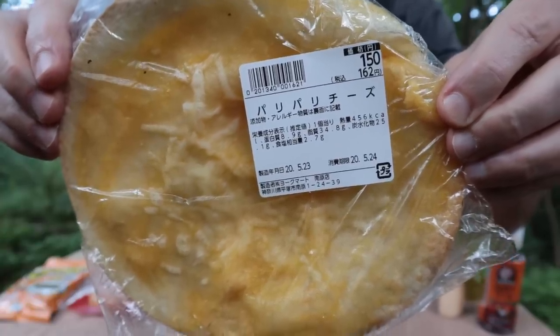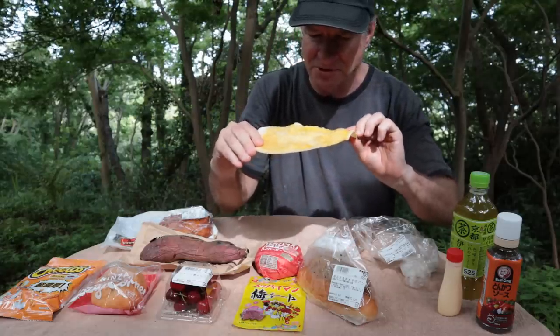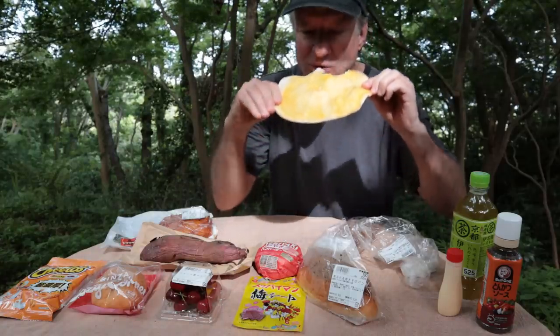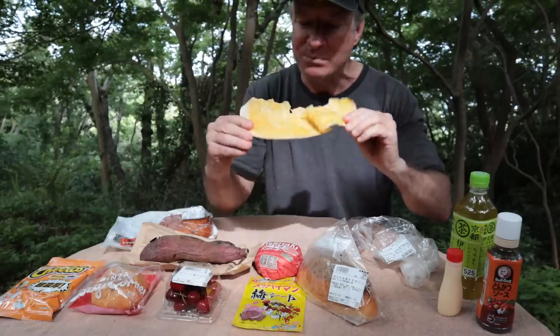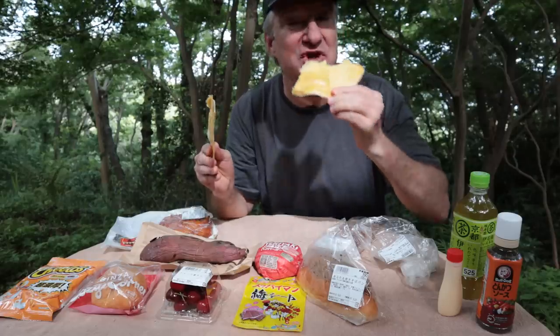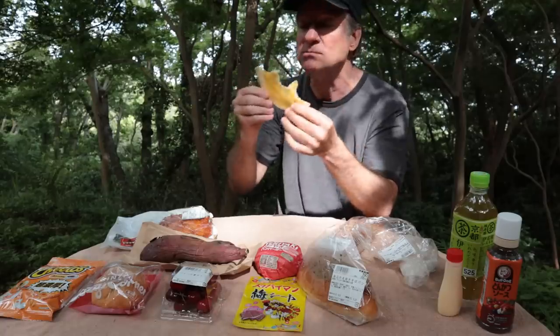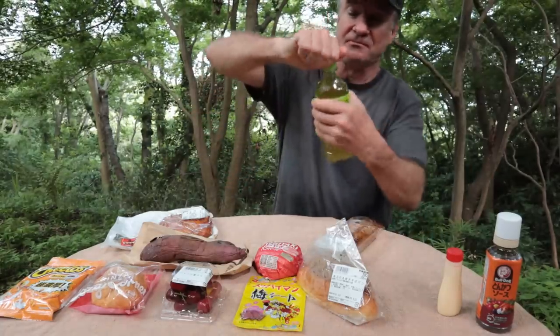Let's start with an appetizer, shall we? This is called Potty Potty Chizu, or a cheese tortilla. I'm smelling a pungent cheese — maybe it's got Parmesan on it. It smells really good, maybe some butter on there. Oh, it's delicious. It's creamy and greasy. The tortilla's soft. What is that, olive oil on there? I think I'll just eat all of it.